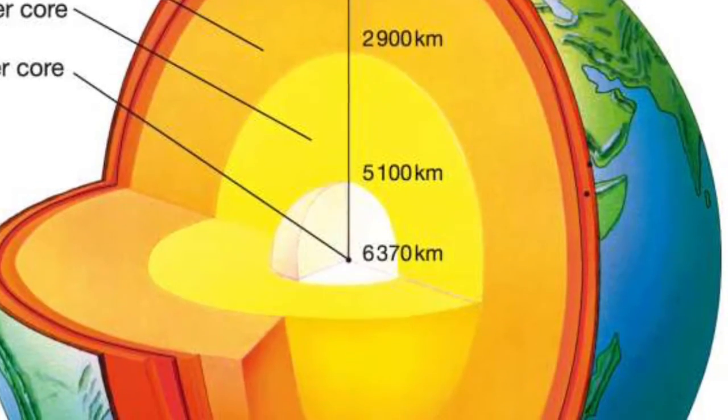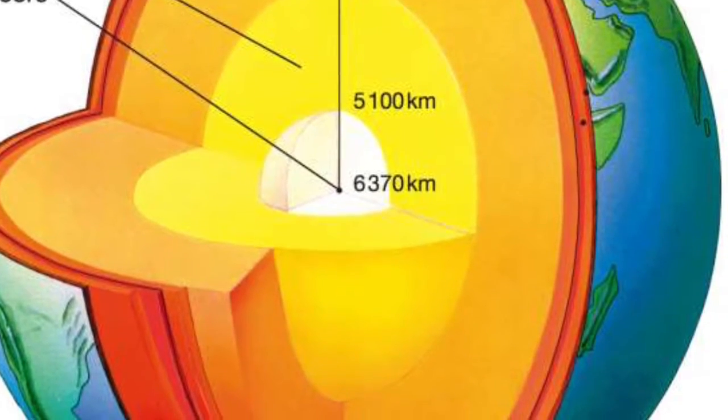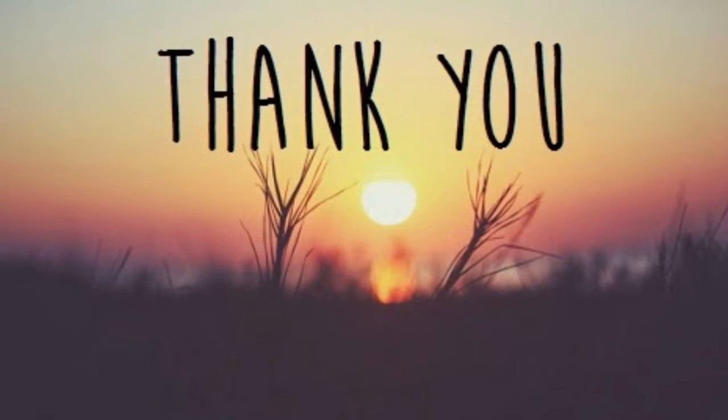In conclusion, the Earth is divided into three layers based on chemical composition: the core, the mantle, and the crust. Thanks for joining me in the study of Earth's compositional layers. Thank you.